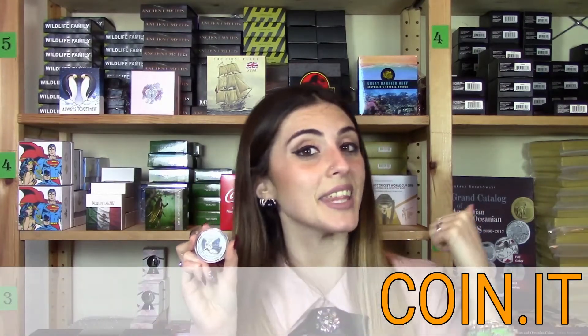This coin has a marvelous black proof quality and a limited mintage of only 999 pieces worldwide. You really can't miss this masterpiece, so head over to our official website and get it now!